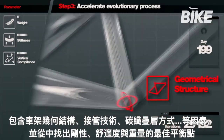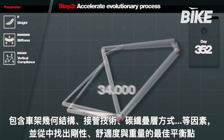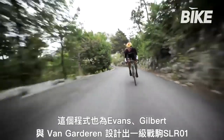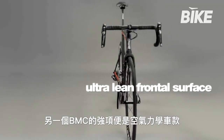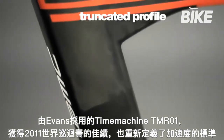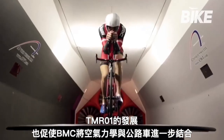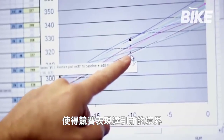In designing the team machine SLR01, ACE evolved the initial project 34,000 times before arriving at the best version, which was then produced for the road by Evans, Gilbert and Van Gateren. Another strength of BMC is aerodynamics. The time machine TMR01, introduced for Evans' 2011 Tour victory, has redefined standards in the sector, bringing BMC aerodynamics to road bikes and raising performance levels across the board.